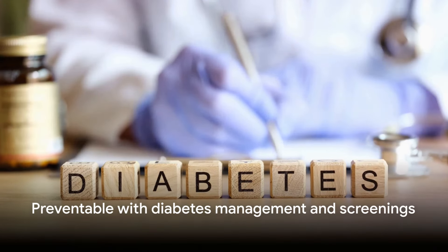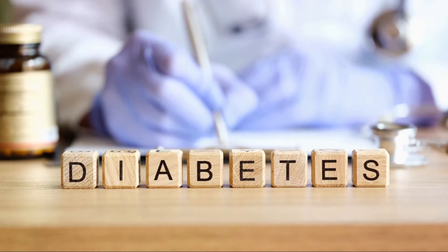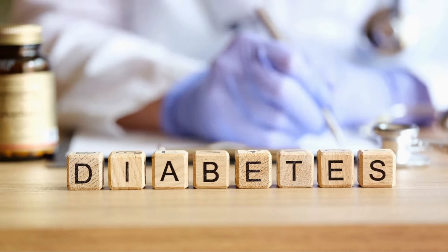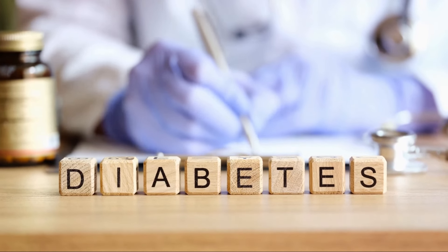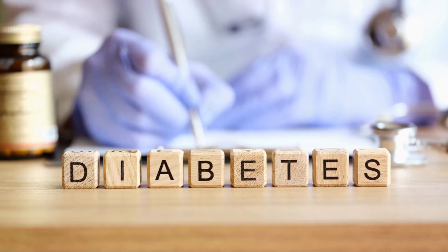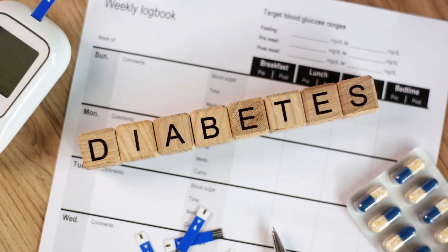All these complications sound scary, but remember, they're not inevitable. With careful diabetes management and regular screenings, you can prevent or manage these conditions. That's why it's so important to manage diabetes effectively — because when you manage your diabetes, you're not just preventing diabetic foot, you're also protecting your heart, your kidneys, your eyes, and your nerves.